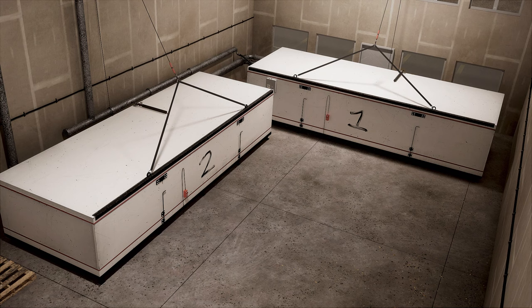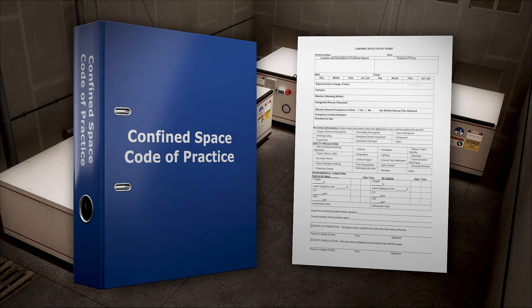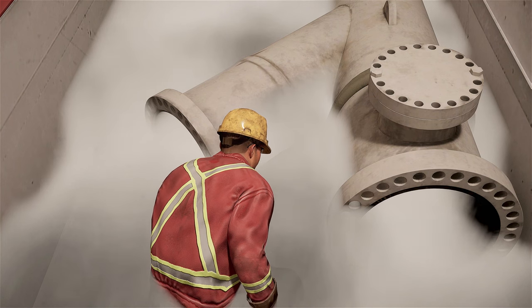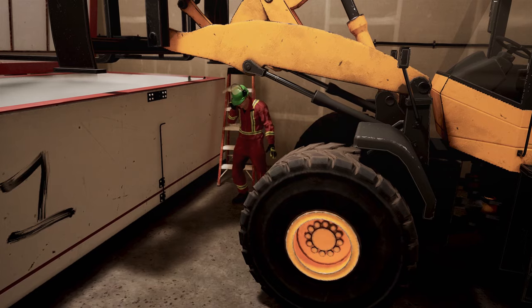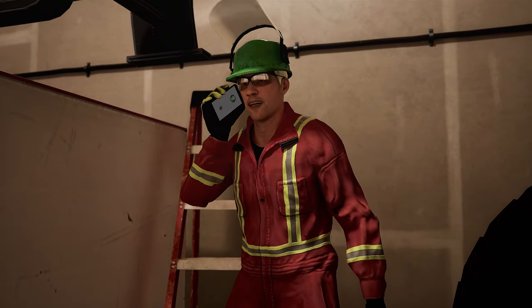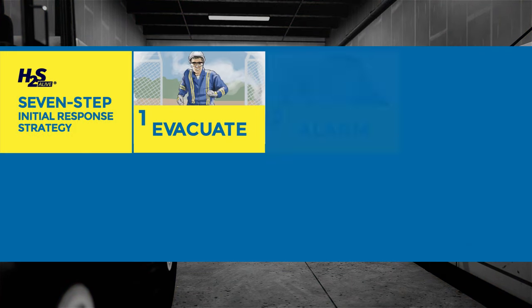Confined space entry requires that you identify confined spaces at the work site, identify hazards in the confined spaces, and develop a written code of practice specific to the workplace that details how these hazards and changes to conditions will be managed. Cold nitrogen gas can easily displace oxygen, leading to asphyxiation. It only takes one or two breaths in an oxygen-deficient atmosphere to instantly lose consciousness, leading to possible death. Confined space incidents often result in multiple fatalities when a response plan does not exist or is insufficient to protect the rescuers. Ensure that you are trained in confined spaces and their hazards, as well as the seven-step initial response strategy.